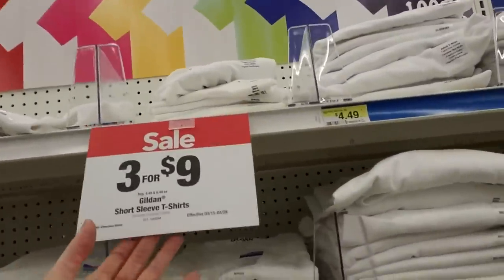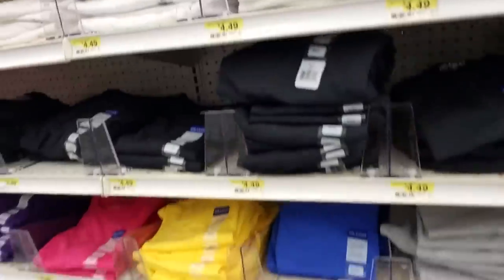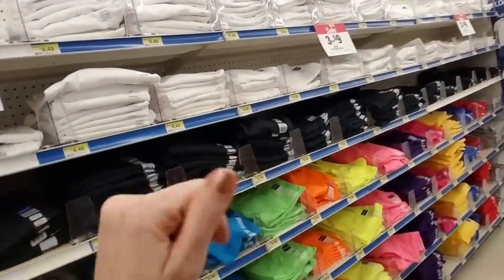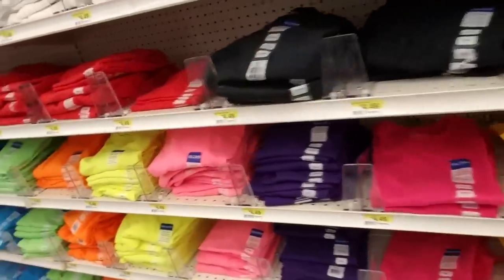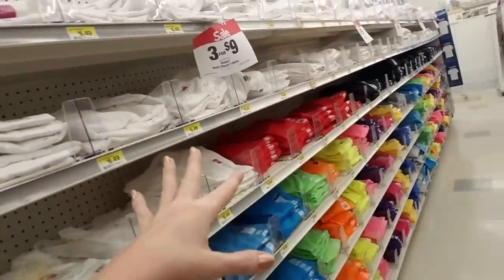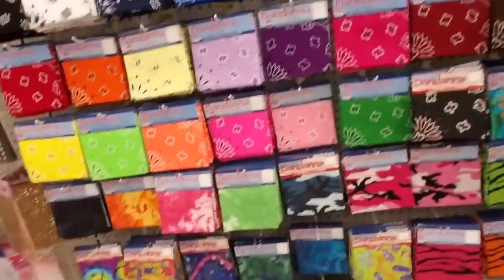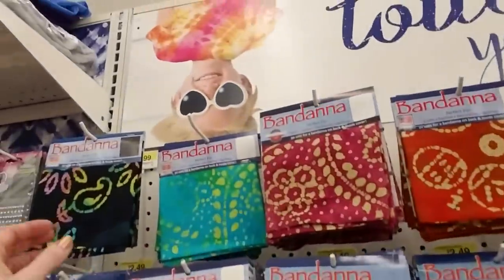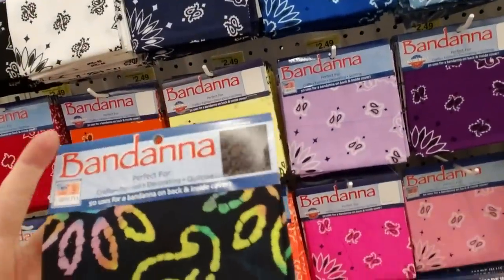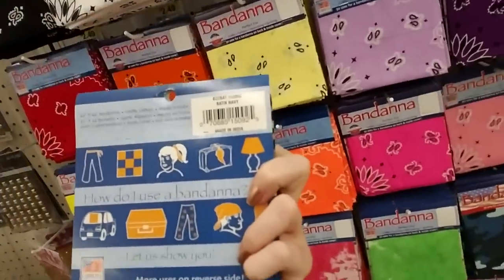They have Gildan short-sleeved t-shirts on sale three for nine dollars — looks like they're normally $4.49. All different colors: plain white, black, blue, green, neon colors, gray, purple, pink, and they come in all different sizes. And look at the bandanas — oh my word! The bandana selection is crazy. We have this paisley-looking one — 'fifty uses for a bandana' on the back and inside cover, showing different ways you can use a bandana.